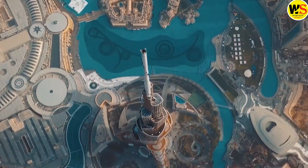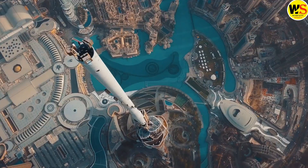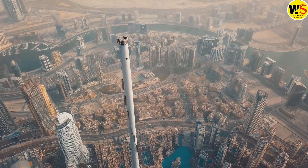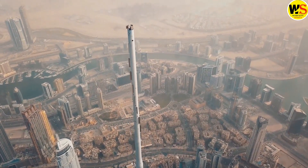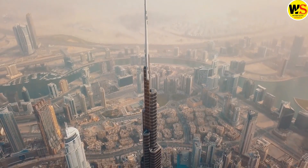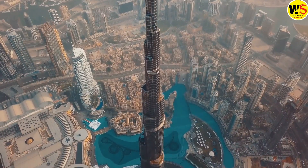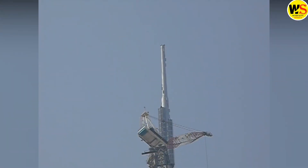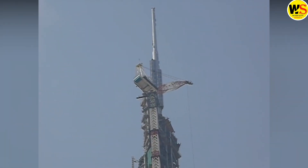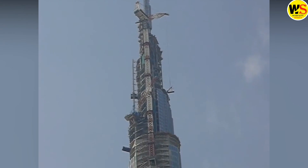At the top of the Burj Khalifa, this spire appears relatively diminutive. Private access is not granted to this point, nor are the floors within it extensively utilized. However, the importance of this spire is such that its absence could potentially jeopardize the structural integrity of the entire building. Completing this task was of utmost necessity for the engineering team.